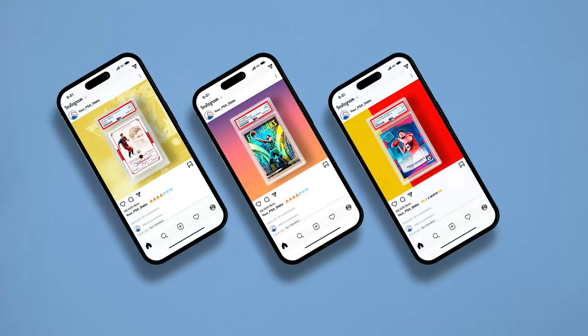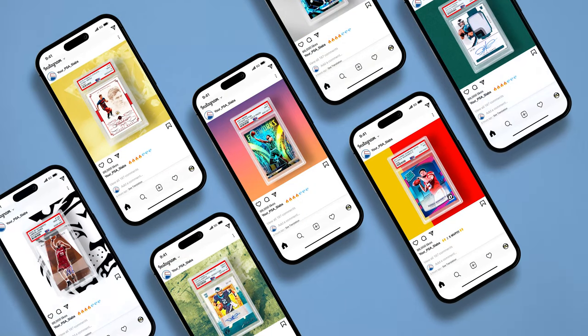The next benefit is it makes it easier to share on social. We know a lot of people like to post their recent pickups and cards coming back to them from PSA on sources like Instagram. This makes it super easy — you can even post these before they're back in your hand because you'll have the images available as soon as your grades pop.